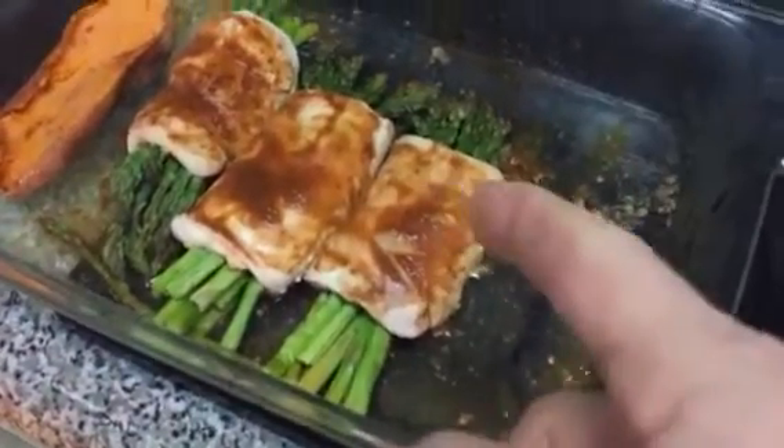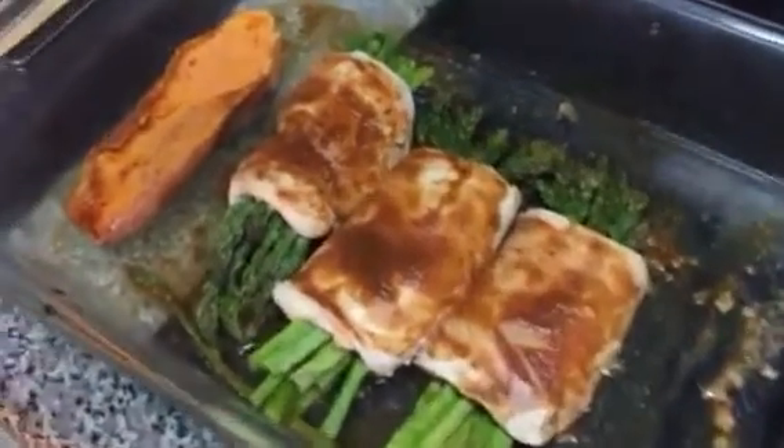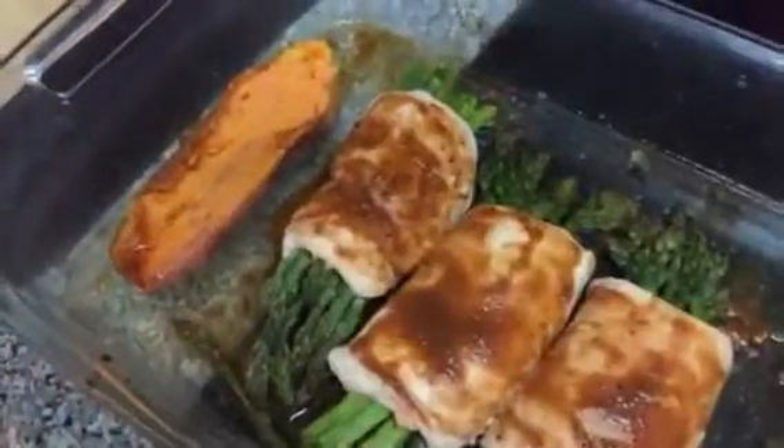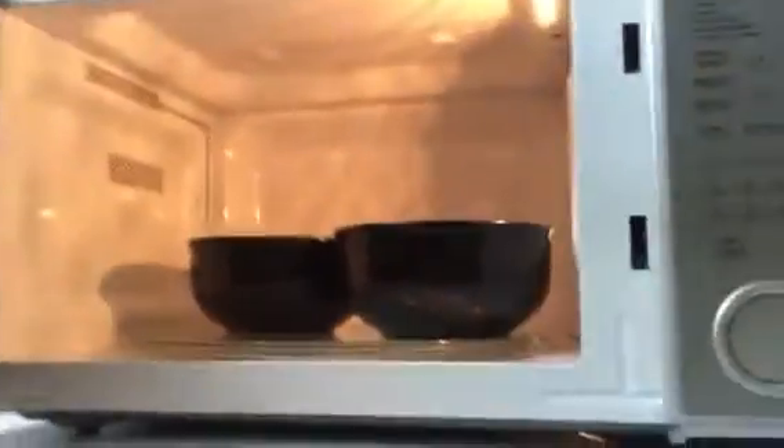We have a Bell and Evans chicken breast with asparagus with Annie's barbecue sauce, sweet potato with a little bit of spread of barbecue sauce, and in the microwave we have four cups of quinoa ready to rumble. What's in your kitchen today?